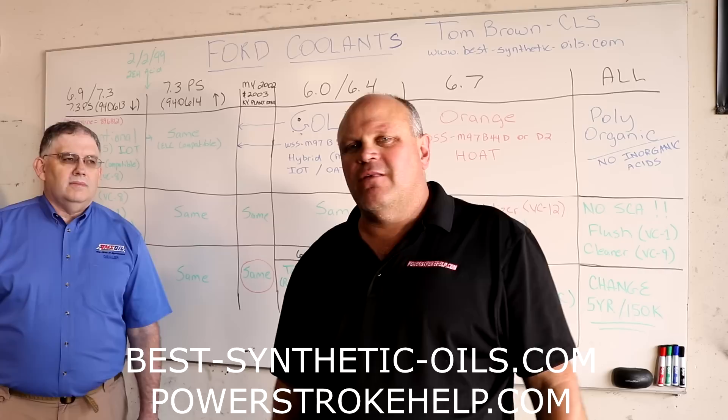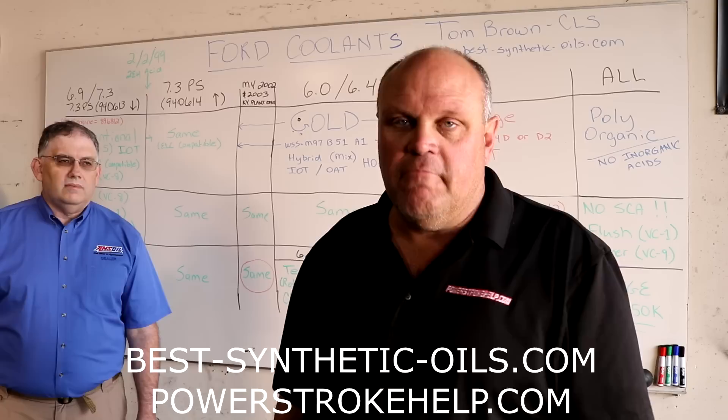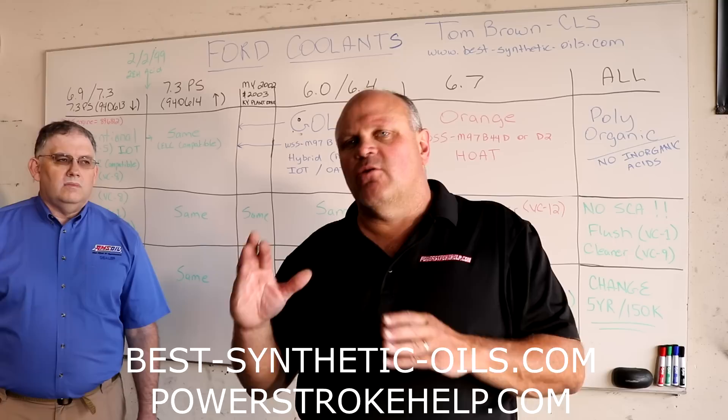I get probably 30 to 40 emails a week asking 'should I run this coolant, should I run that coolant?' That's an extremely difficult question to answer, and what we're going to attempt to do here is explain all the different types of coolants, what's important about coolant, and what works and what doesn't.